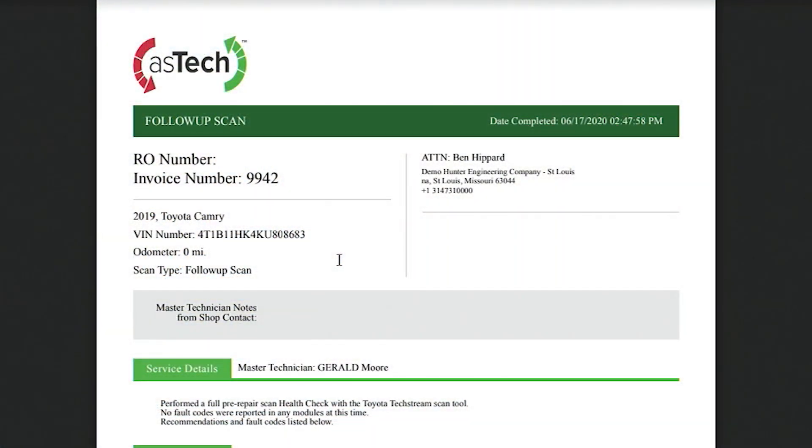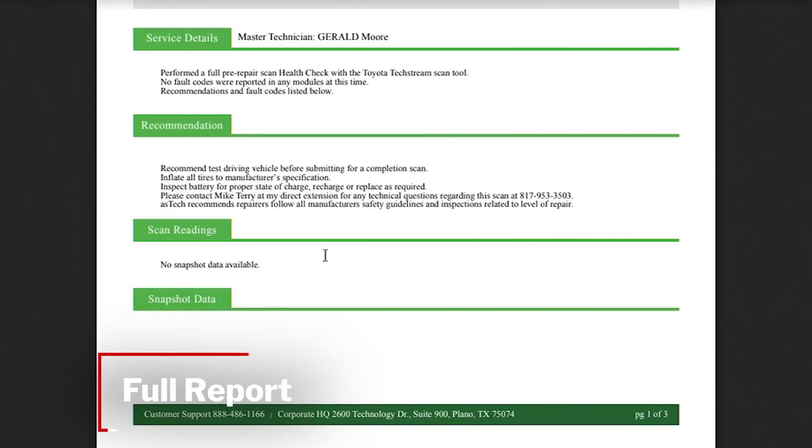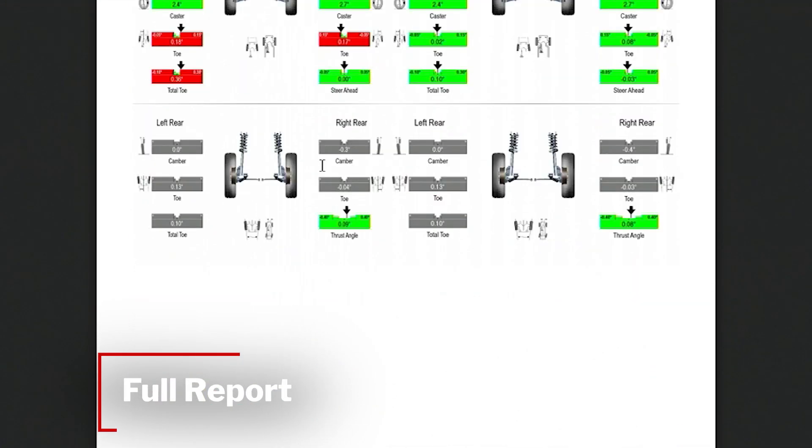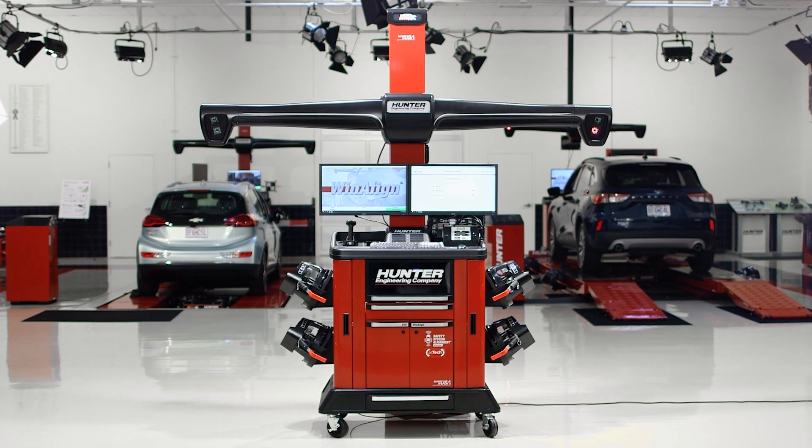Once the calibration is complete, Aztec provides a full report that includes not only the calibration results but all the vehicle scan and wheel alignment results, also through the Aztec portal and Hunter now.